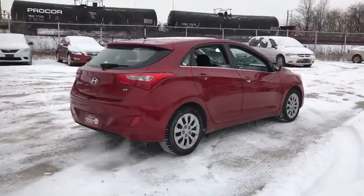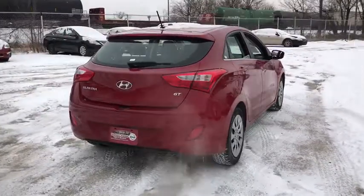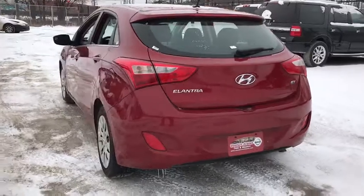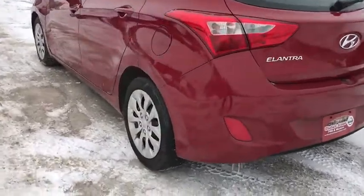Stability control, traction control, keyless entry, anti-lock braking system, steering wheel audio controls, Bluetooth, power steering, adjustable steering wheel, cruise control, four-wheel disc brakes.